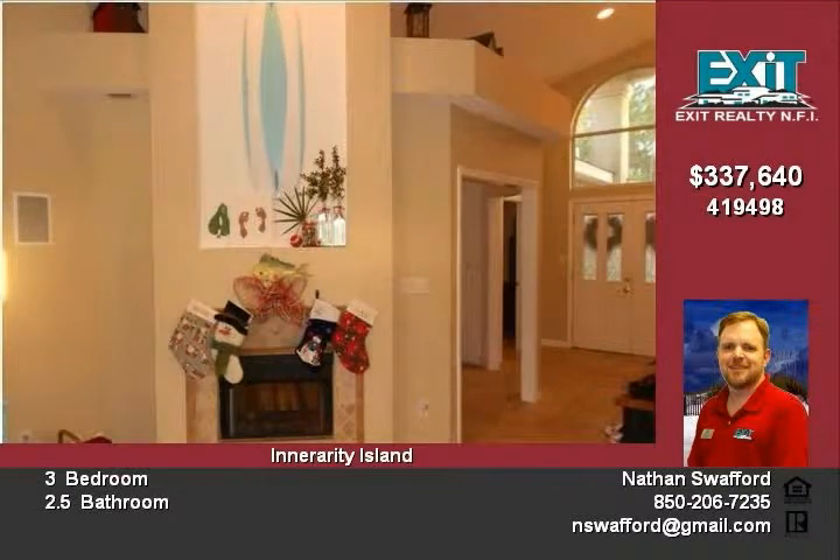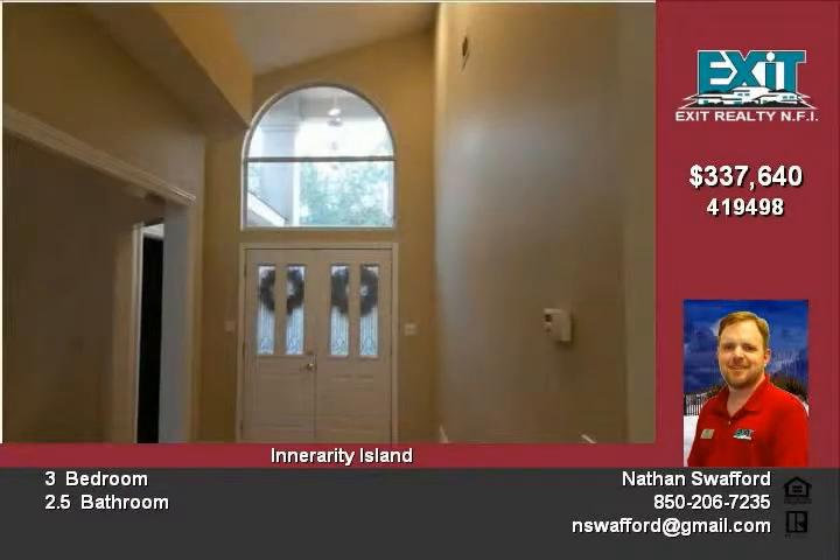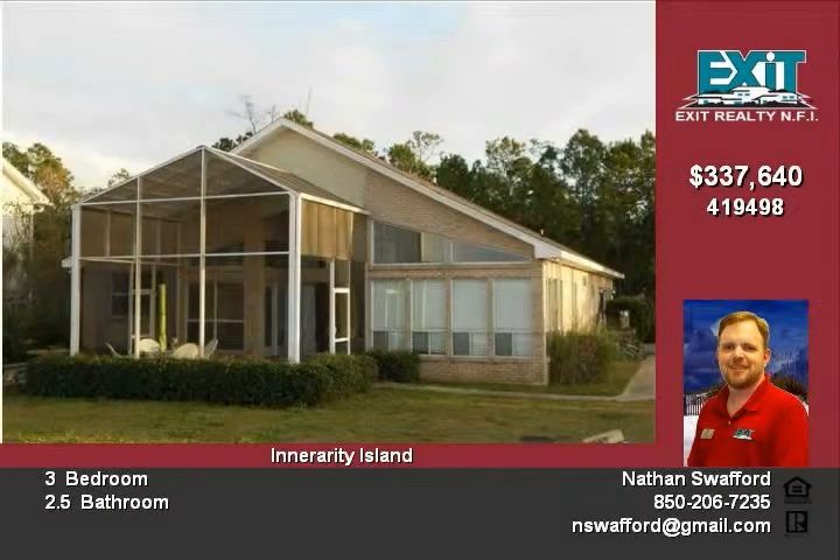Kitchen is open and spacious — custom cabinets and granite countertops. Bring your boat and barbecue. This home is perfect for entertaining or simply enjoying the benefits of living on the water. For details, call 850-572-3180.